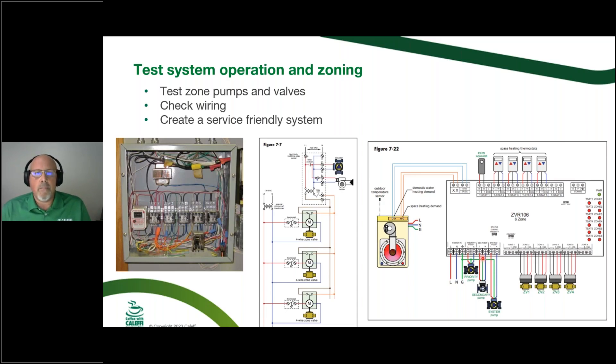With a zone relay there's a pump exercise feature built in. After 72 hours of off time, it will turn the pump on — keeping those pumps working in the off season. It moves a little water in the system, which might remove a little dirt through a dirt separator, or pop an air bubble out through an air vent or separator. That's a nice feature in the off season. The relay also has diagnostic lights that you can use to label zones and educate your customer, which helps you in the event of a service issue.